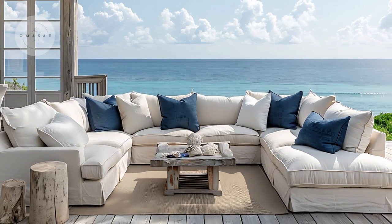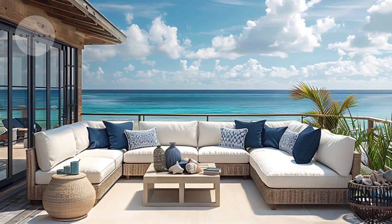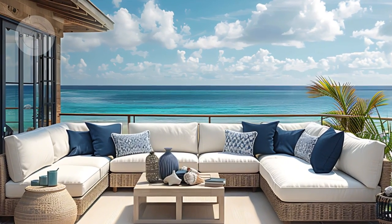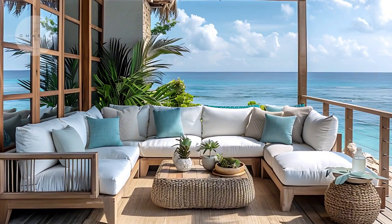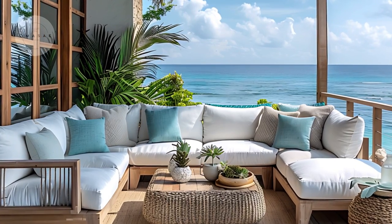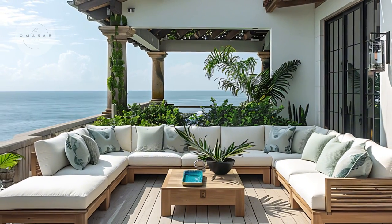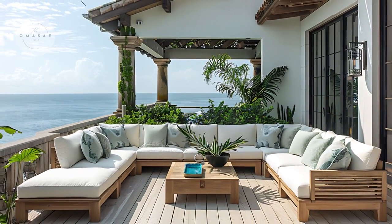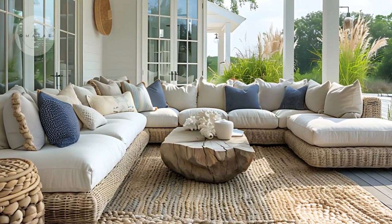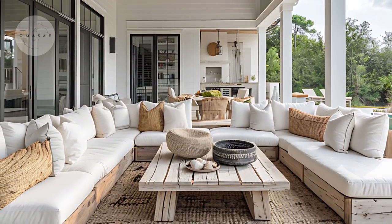The choice of materials and decor further enhances the deck's coastal charm. Use durable, weather-resistant materials like teak or eucalyptus wood for the furniture frames, paired with cushions and throw pillows in shades of navy, beige, and sea foam green. For added comfort and style, include a large woven outdoor rug and a sleek coffee table adorned with coastal-themed decor, such as driftwood centerpieces or seashell accents.